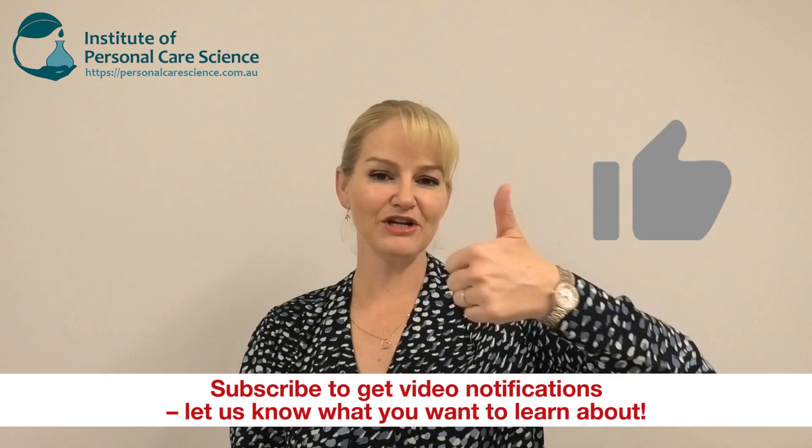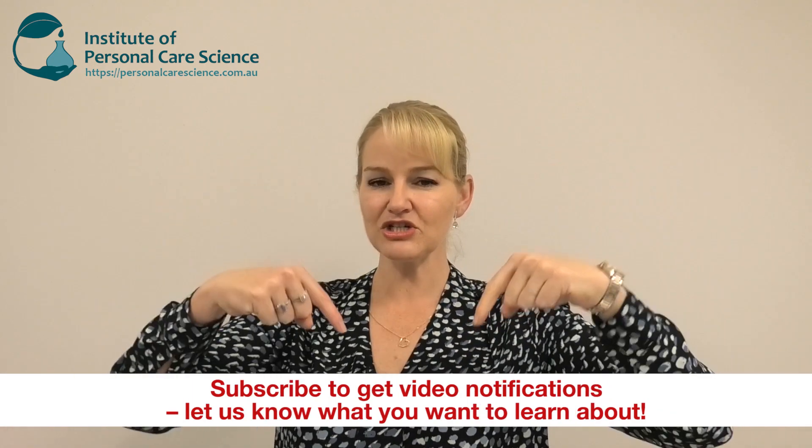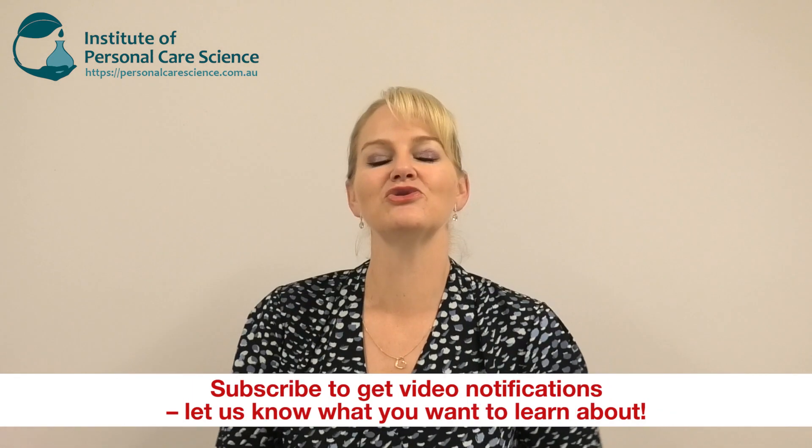Don't imply natural means safer; don't imply synthetic means harmful. Use science to guide the best possible ingredient selections so you can deliver products that truly exceed consumer performance expectations. Make sure you contact us if you want references for anything discussed in this video — the science is there to back it all up. Please give the video a thumbs up, leave any questions or comments below, and subscribe to receive notifications about all our videos. Happy formulating!